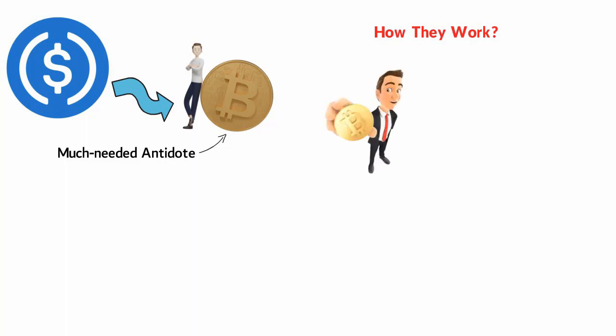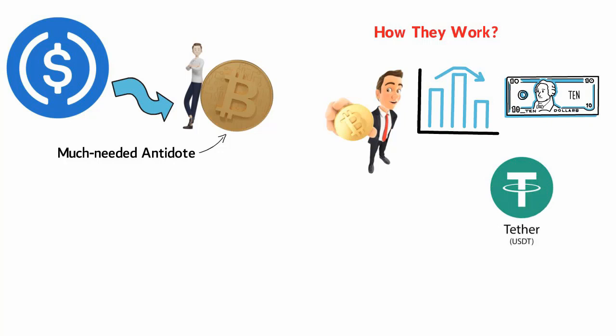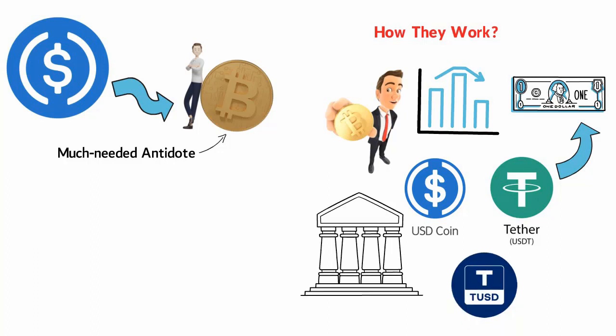Most of these digital currencies are collateralized by an underlying asset to deliver price stability. For example, one of the most common types of stablecoins are those pegged to fiat currencies. A stablecoin such as Tether, otherwise known as USDT, is backed on a one-to-one basis with the US dollar. For every single unit of USDT in circulation, one dollar is supposed to be set aside and held in reserve by financial service providers.